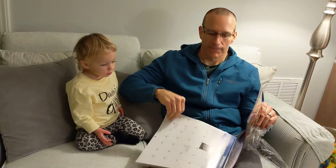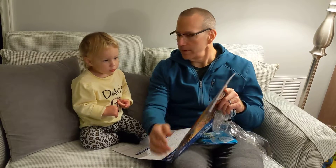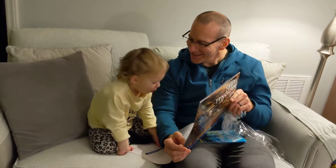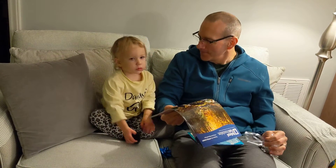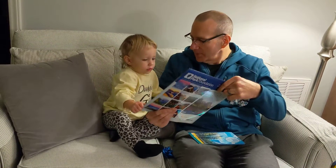Okay, should we do the next one? Wind Cave National Park. Wow, look at all that yellow. What color is that sun? What color? But what color? Okay, are you gonna go get daddy's next present? It's under the tree. Yeah, but we're done with this one.